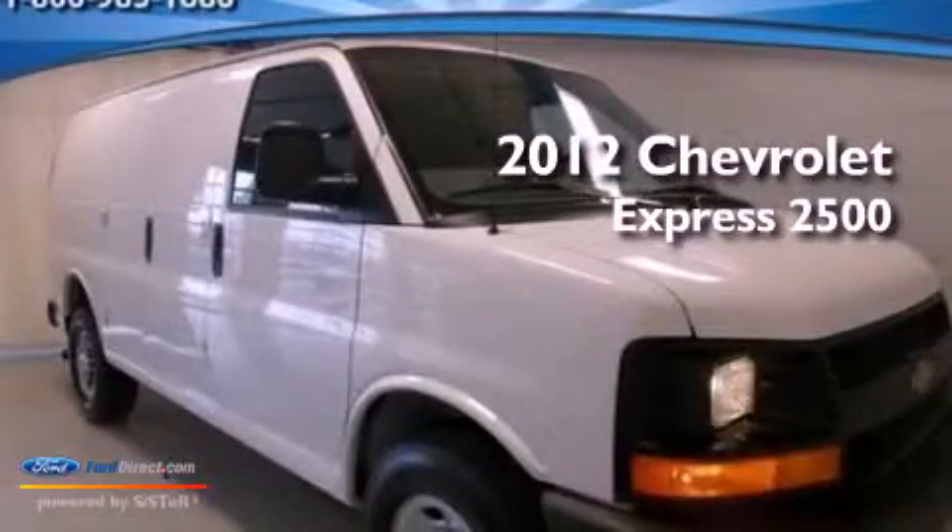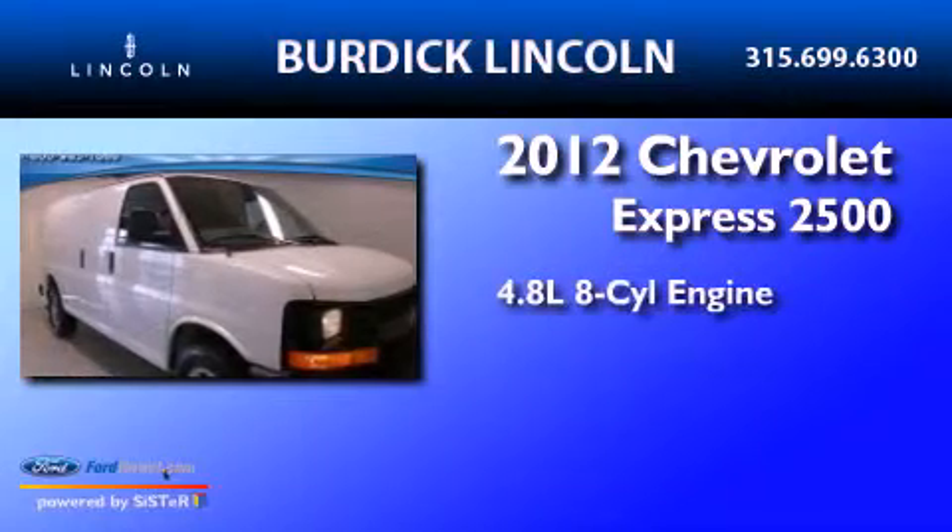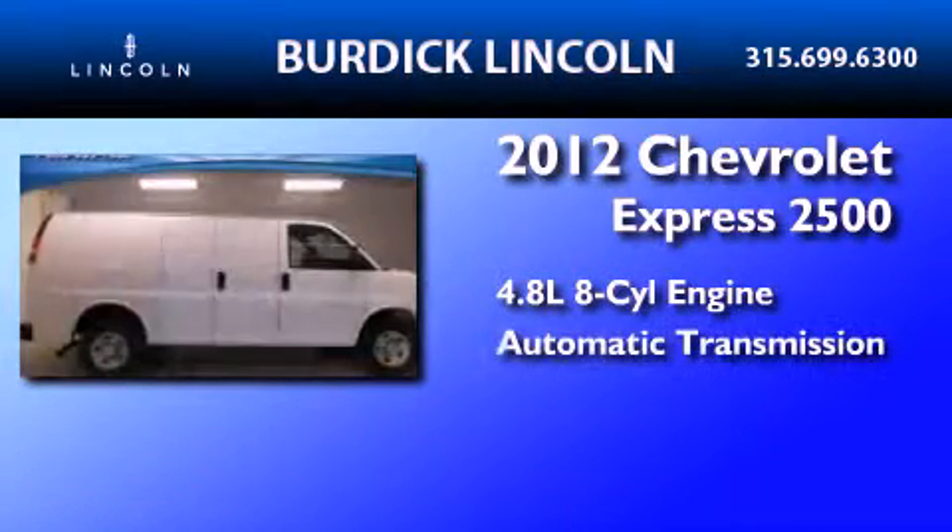This is a 2012 Chevrolet Express 2500. It features a 4.8 liter 8-cylinder engine and an automatic transmission.